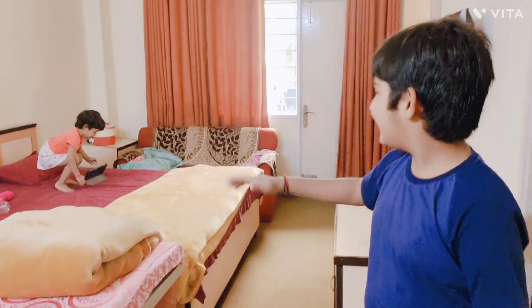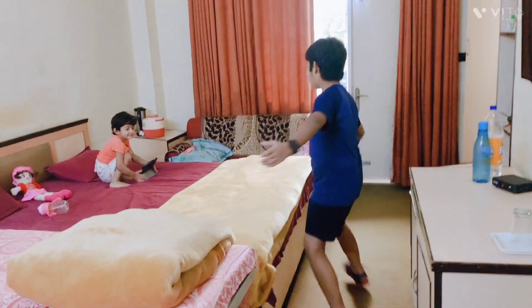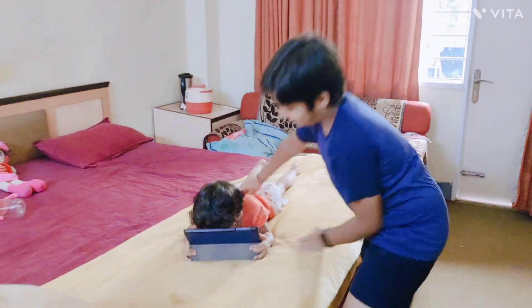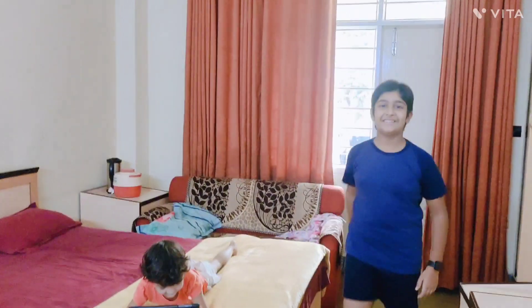That was the video for my room. Let's see you in my next videos. Also check out our other videos by subscribing to our channel. Have a nice day. Bye friends.